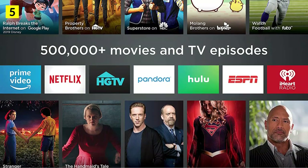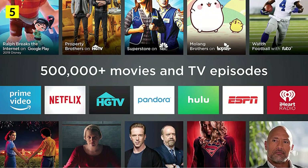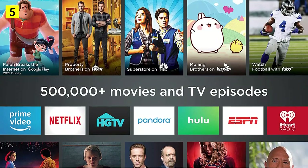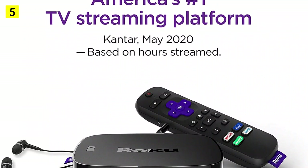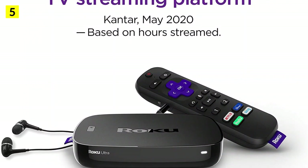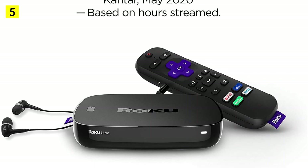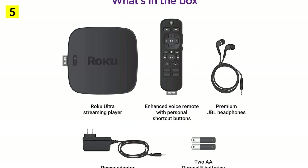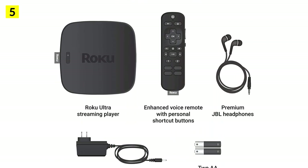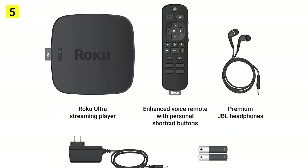Roku supports HBO Max, Showtime, Hulu, Netflix, Disney+, Apple TV, and pretty much all live TV platforms. However, its hardware is limited: just 256 MB of storage, 1.5 GB of RAM, a quad-core processor, dual-band Wi-Fi, and Ethernet limited to 100 Mbps. Roku is not the best TV box for hardware, gaming, or listening to music, but it is the top-selling device for streaming movies and YouTube content at the moment.